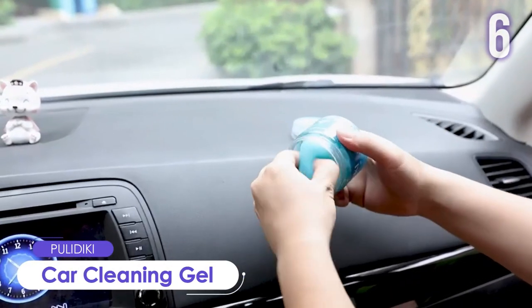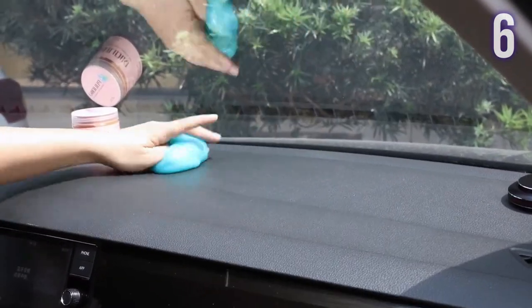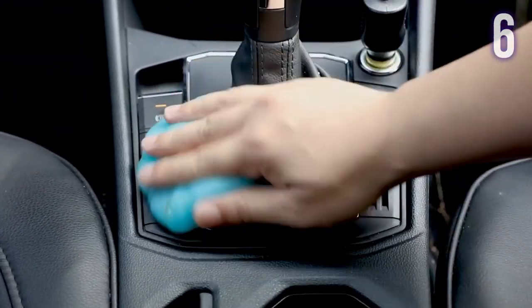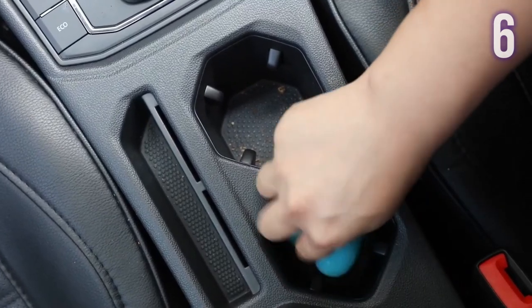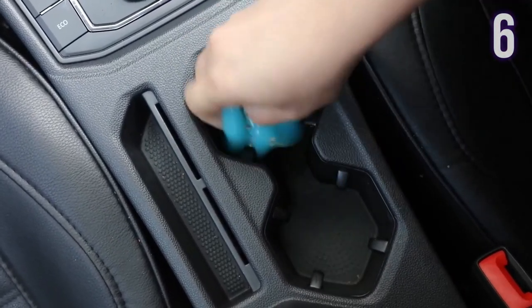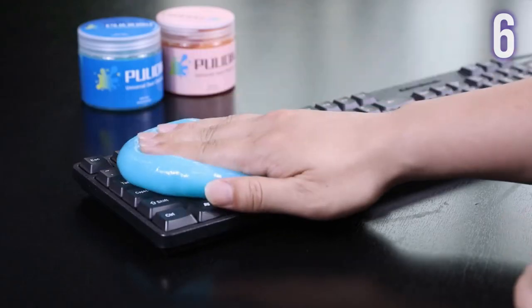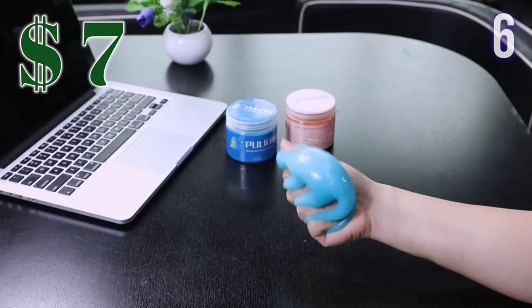Number 6: Car Cleaning Gel by Polydyke. Designed to clean car air vents, steering wheels, console panels, storage bins, cup holders, door handles, dashboards, and other hard-to-reach spaces. It is easy to use, eco-friendly, and reusable — it can be used multiple times until it turns black. It can also be used for cleaning home and office items like PC keyboards, printers, cell phones, and furniture. Price tag: US$7.